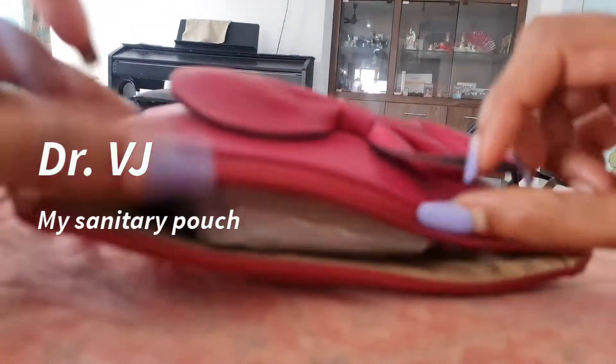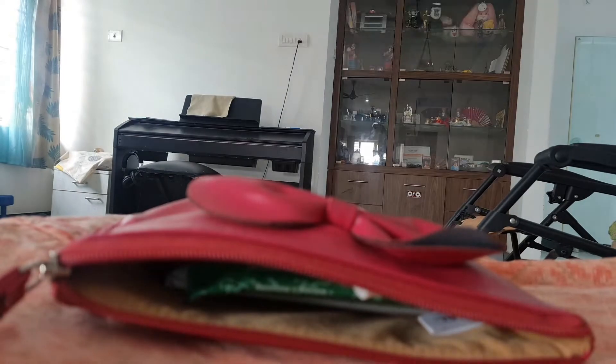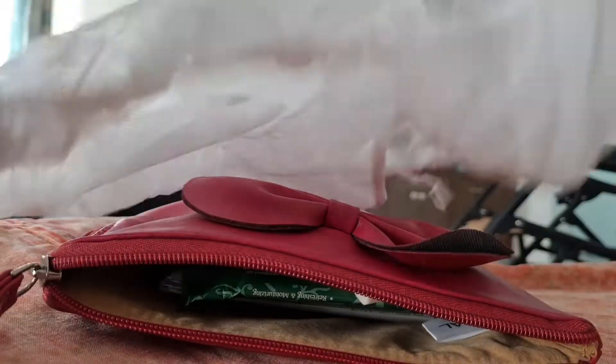These are the essentials that I carry in my sanitary pouch. First is disposable panties — how much we would love fresh panties every day during our periods. Next, wet wipes: instead of washing our area with water and getting our dress wet, this comes so handy.